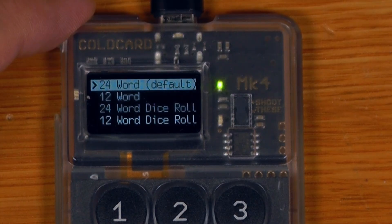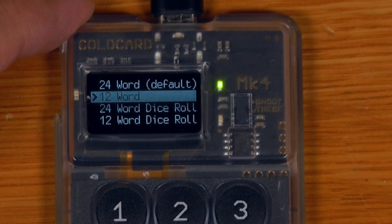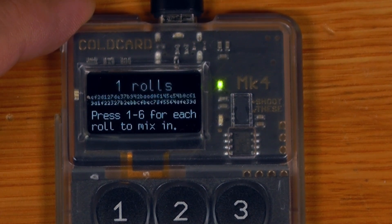They were totally stumped, so they posted on Reddit, and after a bit of backwards and forwards, they worked out that they had created the wallet using dice, but they'd only added a single roll. Turns out they rolled a five.